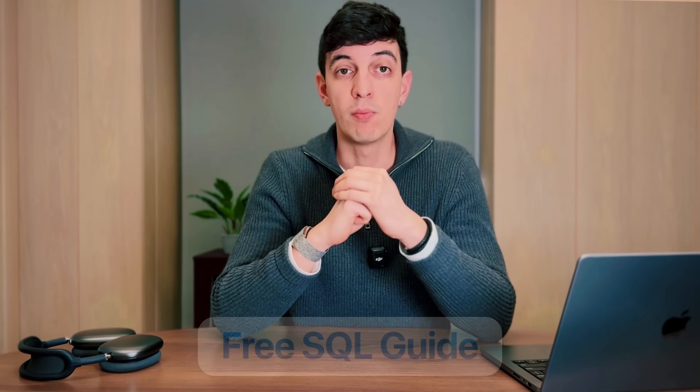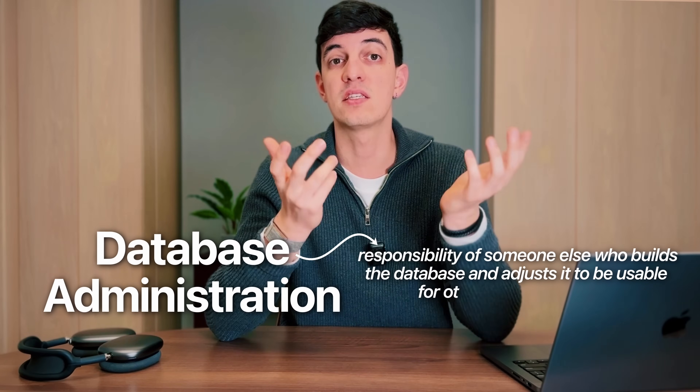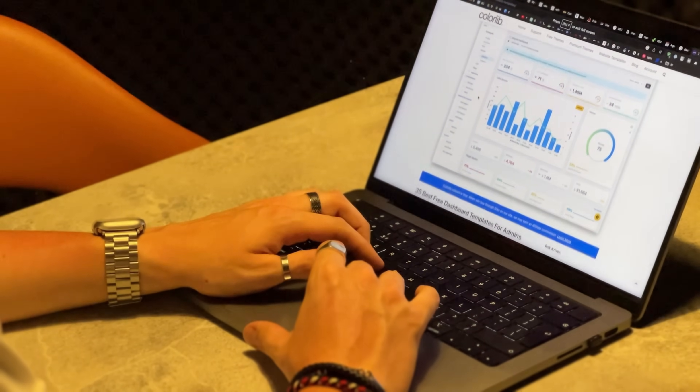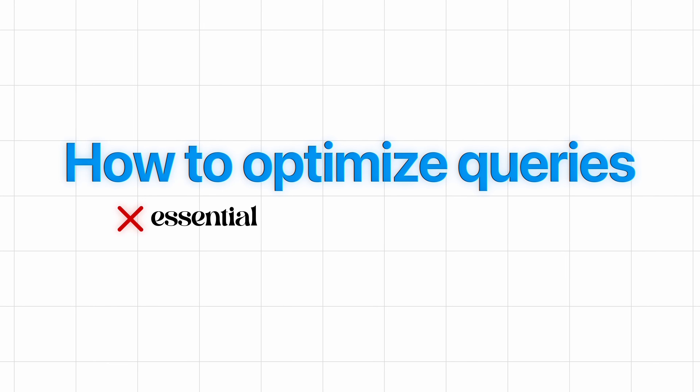I will leave a link to my free SQL guide in the video description. The good news is that there are many SQL concepts that are not necessary for a data analytics professional. For example, database administration skills are typically the responsibility of someone else. Also, most of the time you do not need to worry about optimizing your queries for speed, as it is very rare to work with billions of rows of data. It is way more common to work with millions of rows, so in most cases your query will run quite fast. Therefore, learning how to optimize queries is not essential, but it is nice to have.